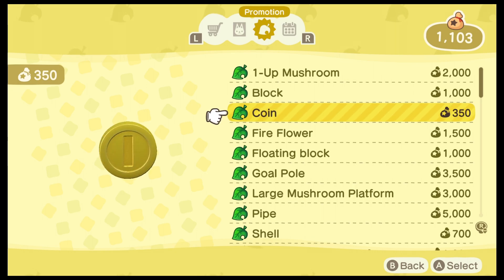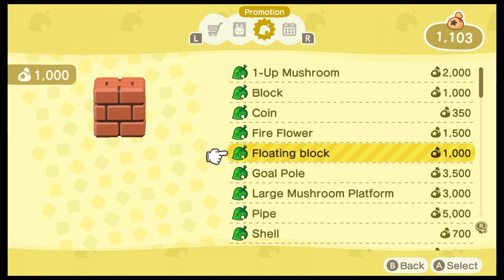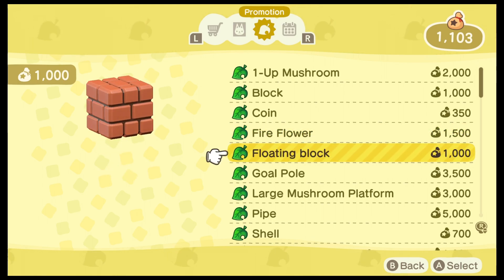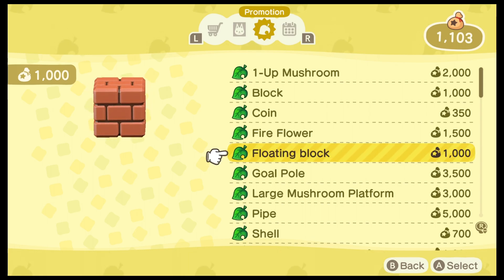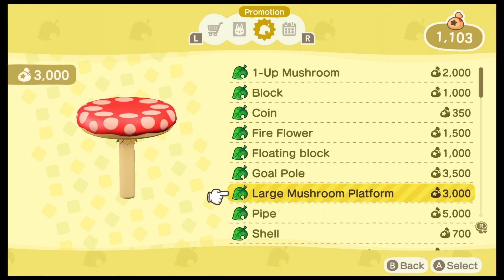My question to you, as we take a look at these different items — because they all are interactive in their own unique way — is: are you going to decorate your existing island, or are you going to create a brand new one that's all Mario themed? I think I'm going to decorate just a portion of my island, making it look similar to what we've seen in Japan and the upcoming Universal Studios Hollywood, and that's for a Super Mario Land.